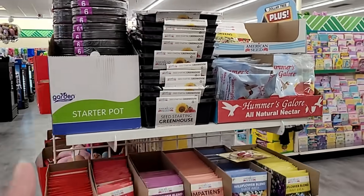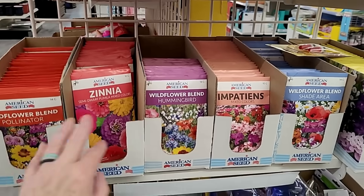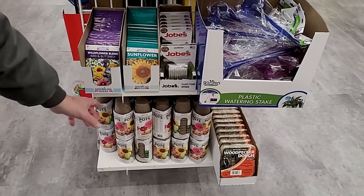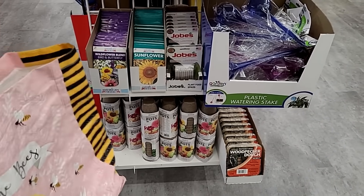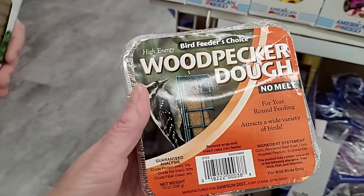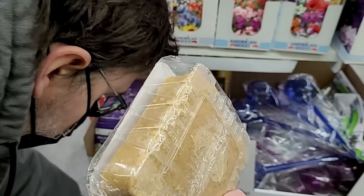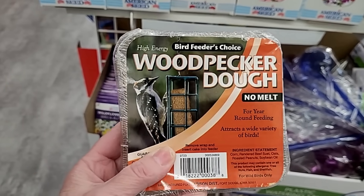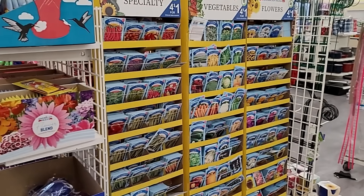Bill is excited. I can't believe it's already time to start seeds. Peat pots — you get ten there. And I don't think I've seen this before: Woodpecker Suet, No Melt. I showed in our last vlog a little baby woodpecker on our big tree outside our kitchen window. So this is high energy — look at all the seeds.